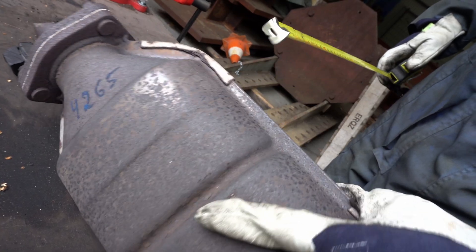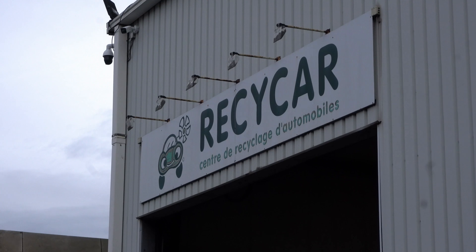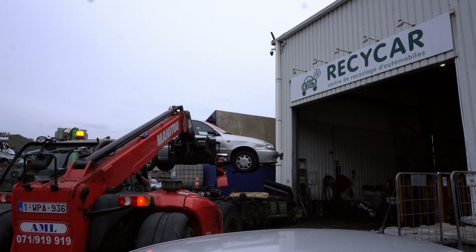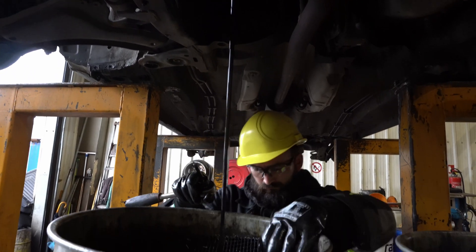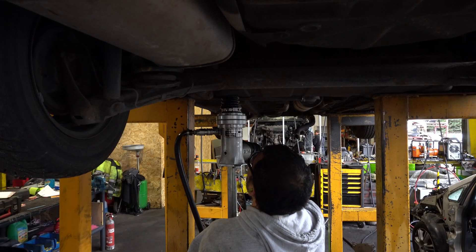We start with end-of-life catalytic converters and we remanufacture new catalytic converters. RECICAR is the company from Group Comet who treats the cars before shredding. We are treating here between 20 to 30 cars per day. What is the treatment of a car? It's a depollution.